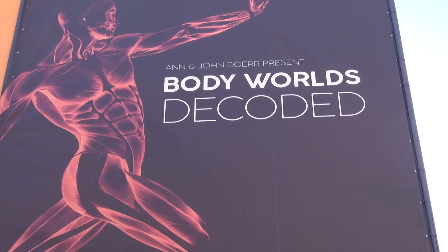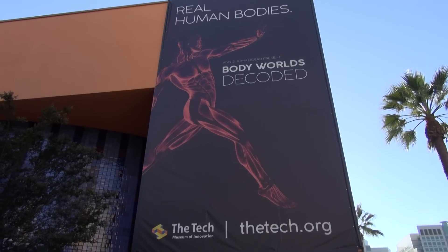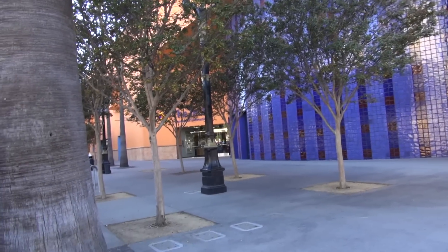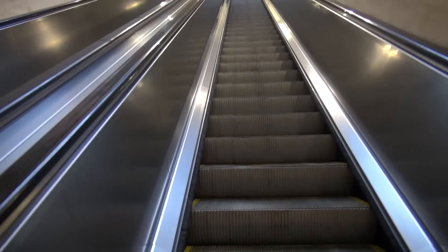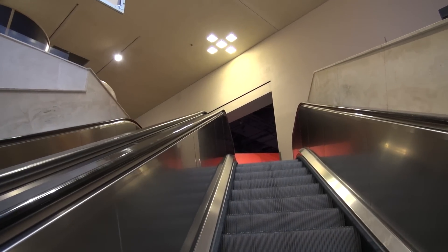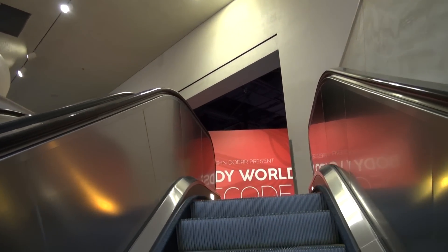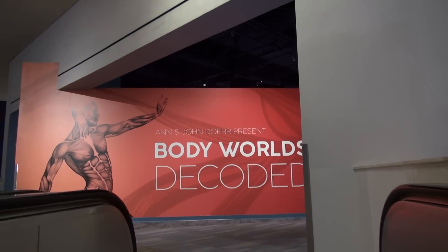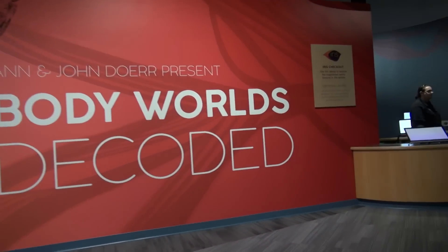The Tech Museum of Innovation here in San Jose, California is on the cutting edge of exploring the human body. They have hosted Body Worlds and the Three-Pound Gym, Body Worlds Vital, and now Body Worlds Decoded. With the help of an augmented reality device, you can move around the human body and explore its organs. You can even participate in live demonstrations of a 3D virtual dissection used in the nation's top medical schools. The bodies and specimens on display were preserved by Dr. Gunter Von Hagen's Institute for Plastination, which created Body Worlds exhibitions to help people better understand the human body and its functions.